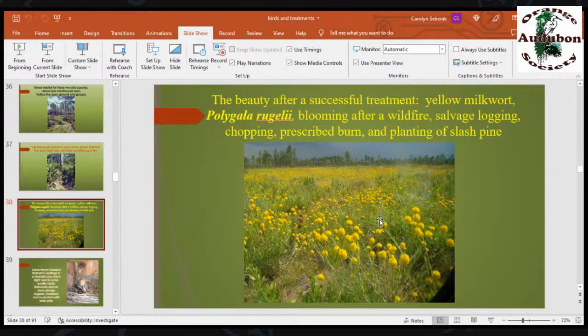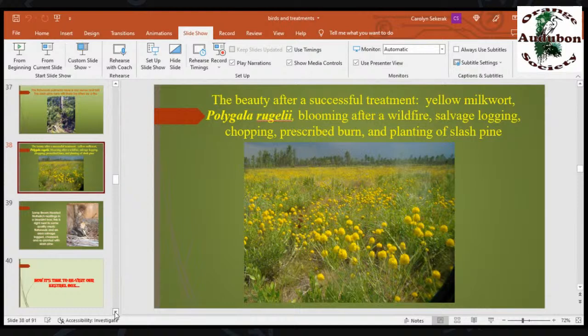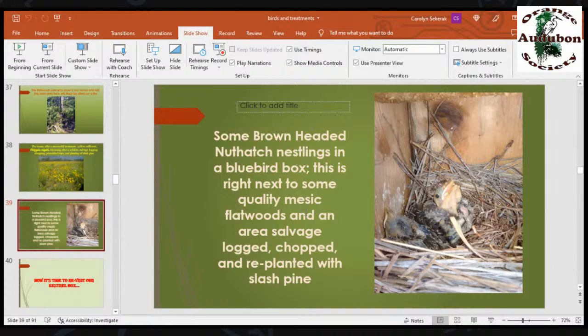When the pines are that tall, they're still a little dense, but we do have Bachman sparrows using it. The nuthatches aren't yet, but some Bachman sparrows are using it. From nearby, here are some brown-headed nuthatches nesting in a bluebird box right next to that area of flatwoods. Once that area matures and the trees get to be about 20 years old, the brown-headed nuthatches will move right on in.